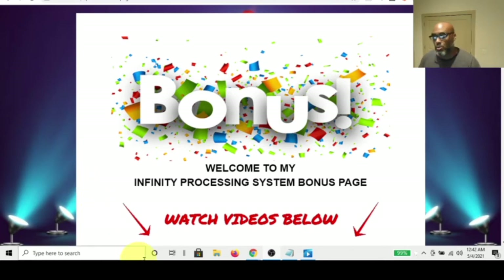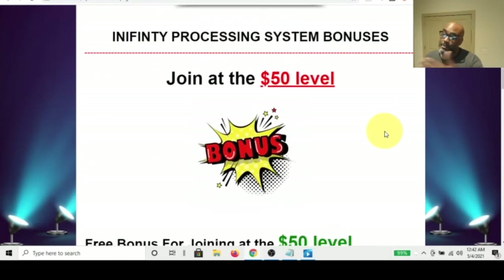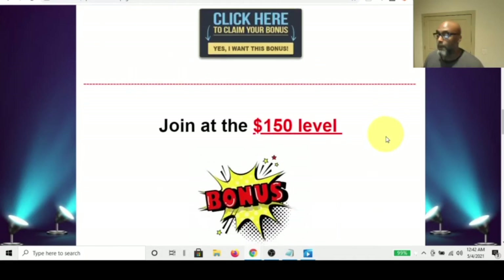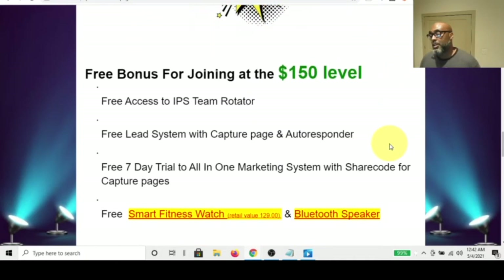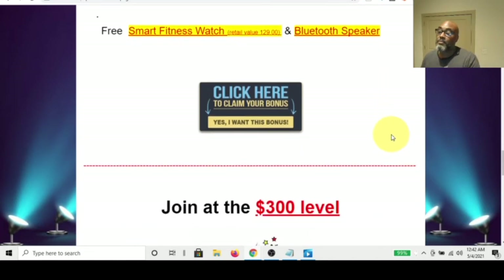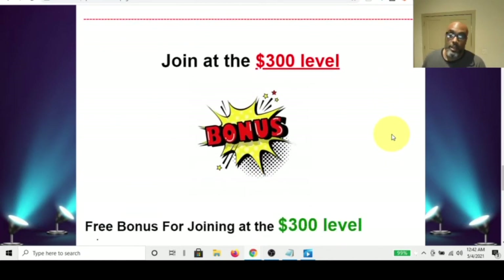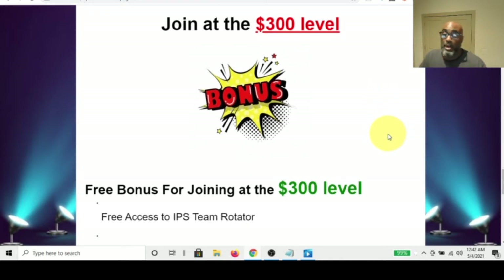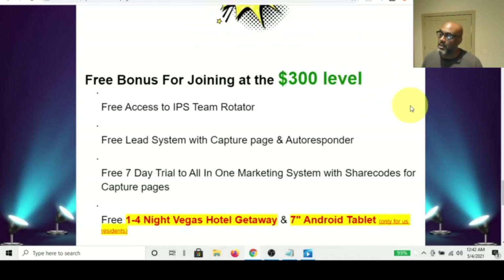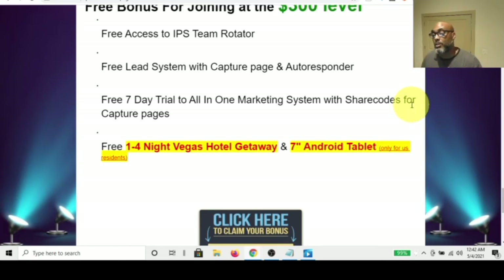I'm going to show you this and tell you a story. Here's my bonus page for Infinity Processing System. If you pay $50, I'll give you a tablet. Come in at the $150 level — one-time fee, no monthly fees — and I'll give you a smart watch and a Bluetooth speaker. The value of these items is actually more than what you're buying. Then you come in at the $300 level — one time, no monthly fee — and you get a one-to-four night Vegas hotel giveaway.